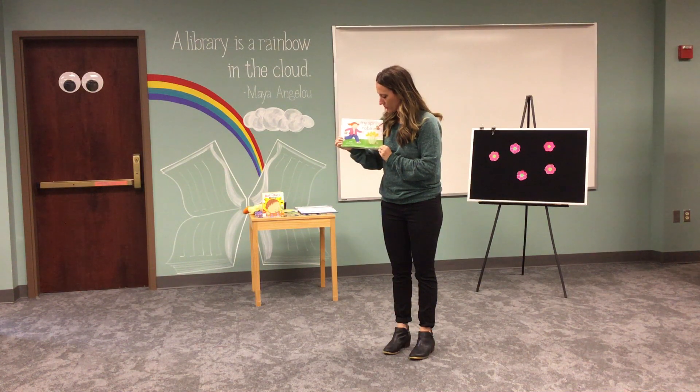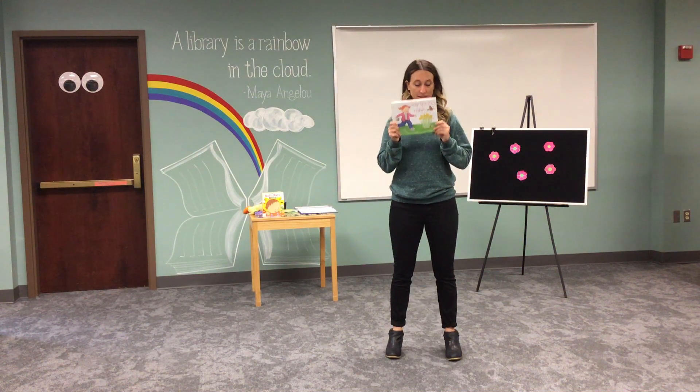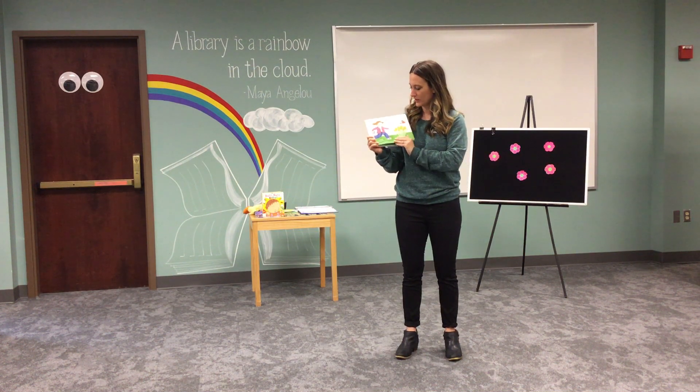It's illustrated by Harlow Rockwell and Lizzie Rockwell, and it's published by Simon & Schuster. Thank you, Simon & Schuster, for giving us permission to read this lovely story. All right, here we go, little one.